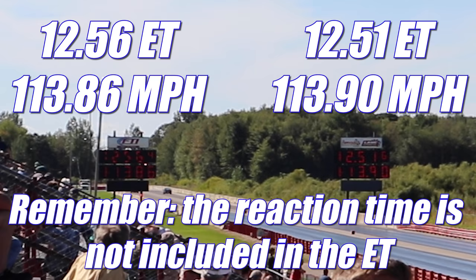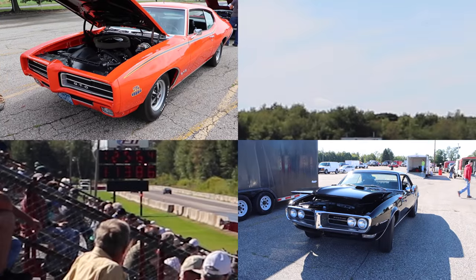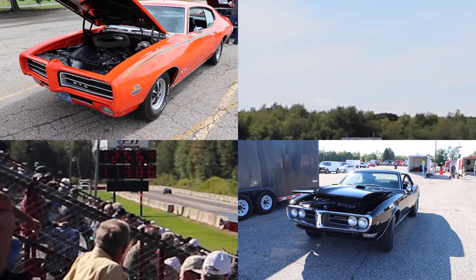These cars did not run a third round, but a huge thanks to both of the owners for bringing them out. It was absolutely awesome seeing them on the drag strip. Catch you guys at the next one.